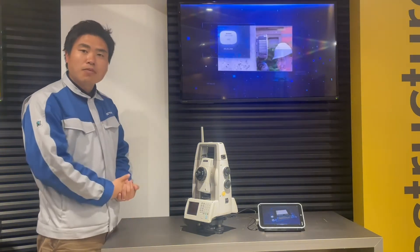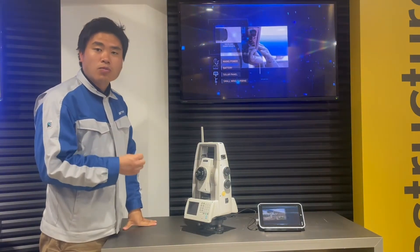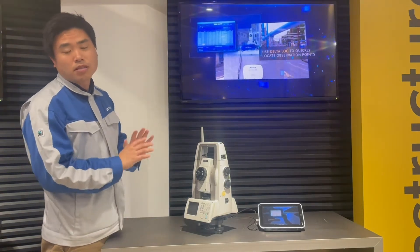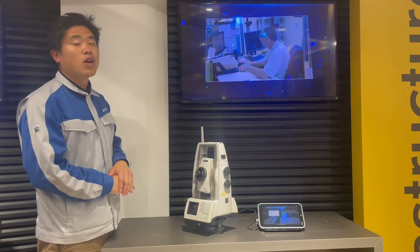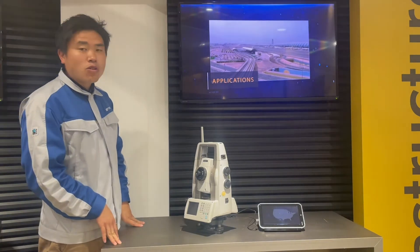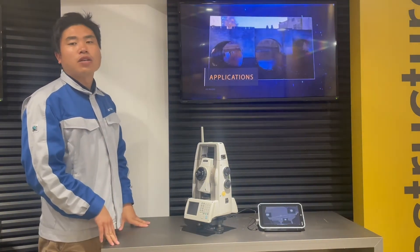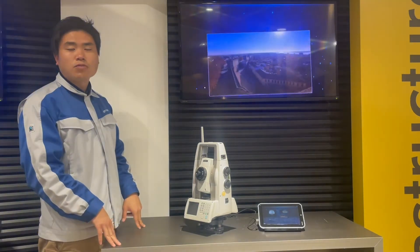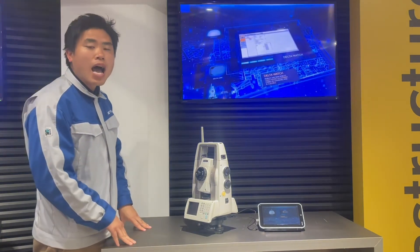At the same time, this is the most accurate robotic total station from SOKKIA. It is the best solution for monitoring structures in harsh conditions, and the best solution for areas where accuracy is critical, such as tunnel construction and control point establishment — the main ways to obtain the best accurate data.